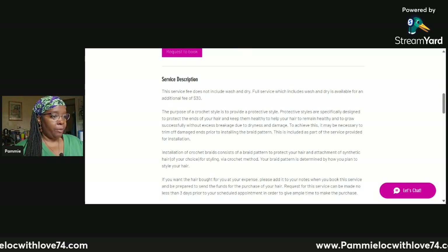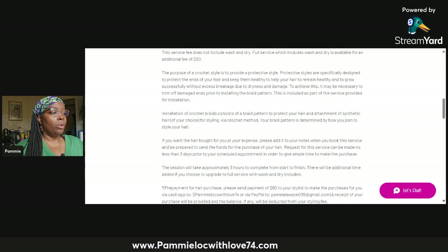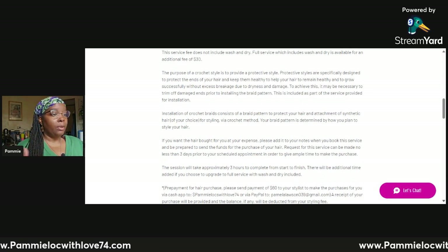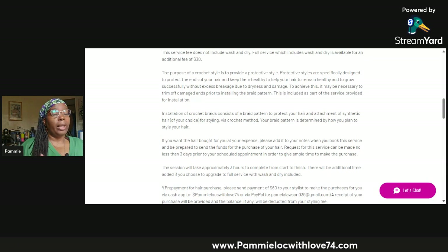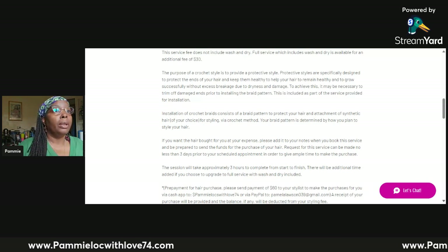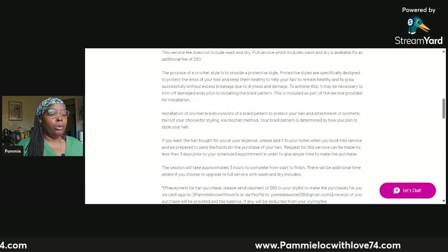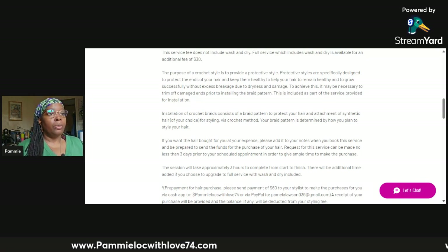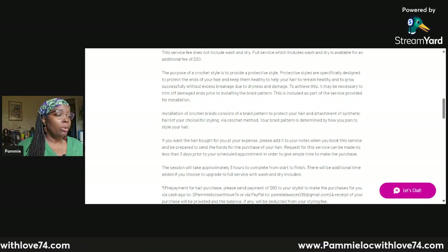Installation of crochet braids consists of a braid pattern to protect your hair and attach synthetic hair of your choice via the crochet method. Your braid pattern is determined by how you plan to style your hair — if you want to wear your hair up in a bun, the braid pattern will accommodate that. If you want it universal so you can wear it up or down, that's a different braid pattern.